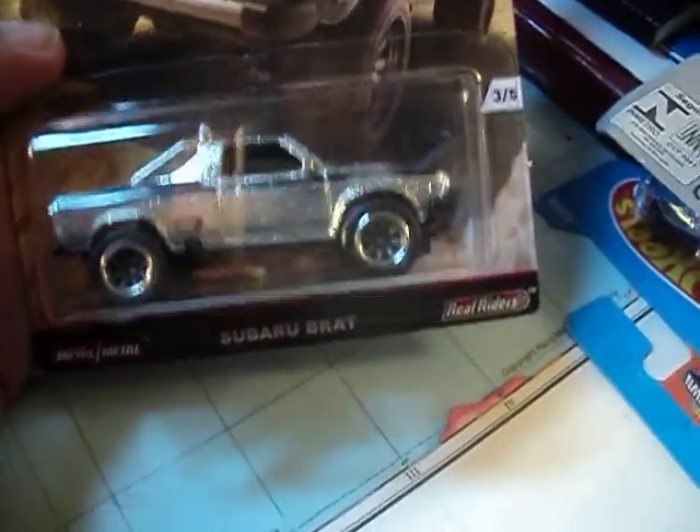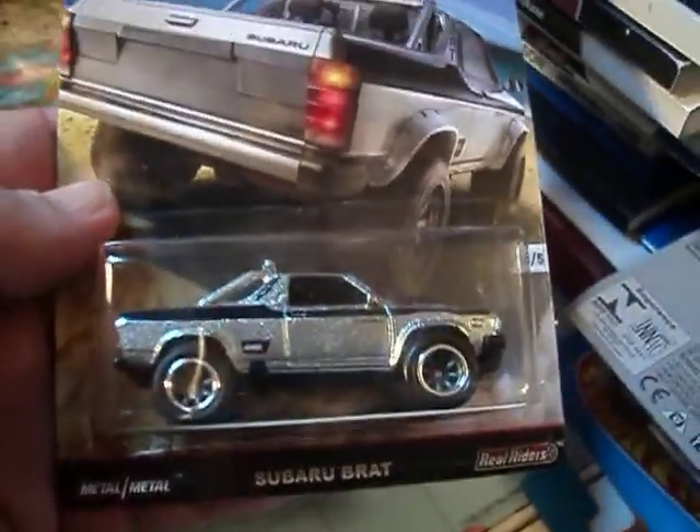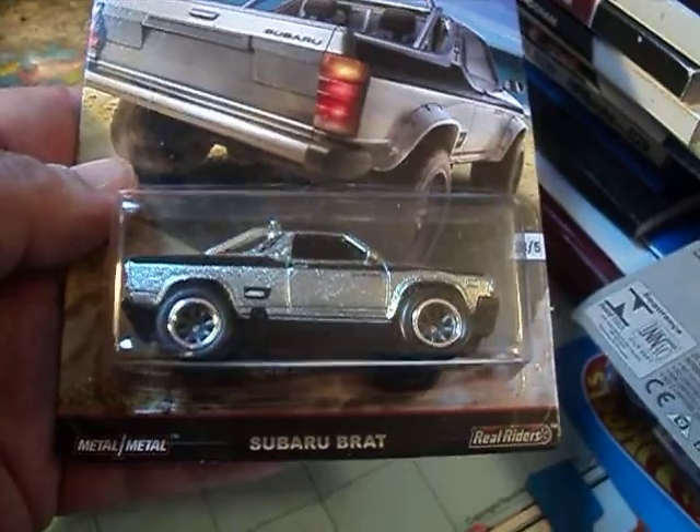Hey, Hot Wheel Collectors, how's it going? Hot Wheel Dude here with a quick video. Just want to show you what I found the last few days.